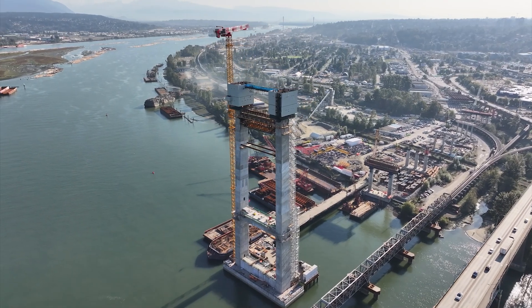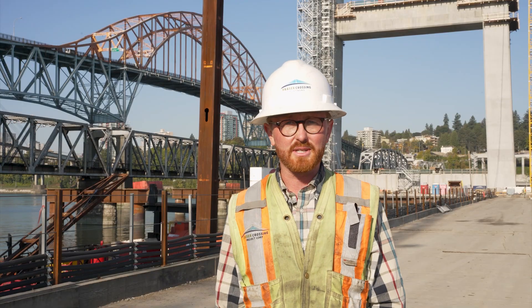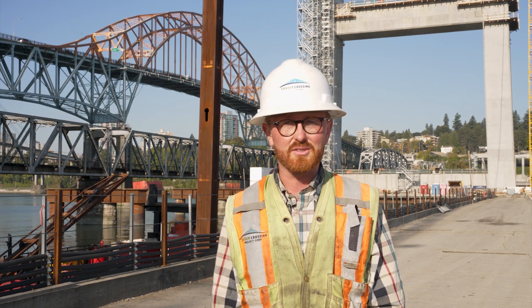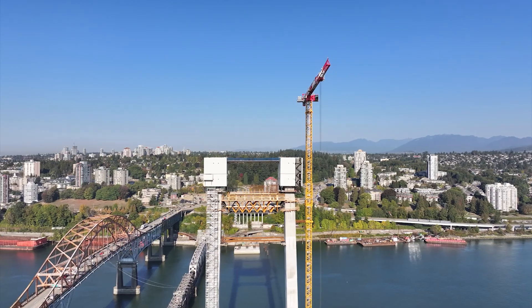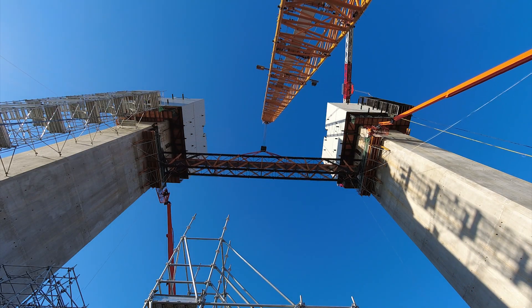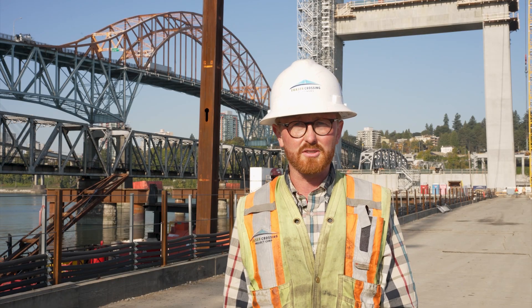The main bridge pylon, where we've used the Alma system, consists of two towers constructed in 33 five-meter segments, and when completed will stand 167 meters tall — about one-third the height of the CN Tower. The two pylon legs are joined by large cast-in-place hollow post-tension concrete beams at elevations of 50 and 100 meters above the ground.